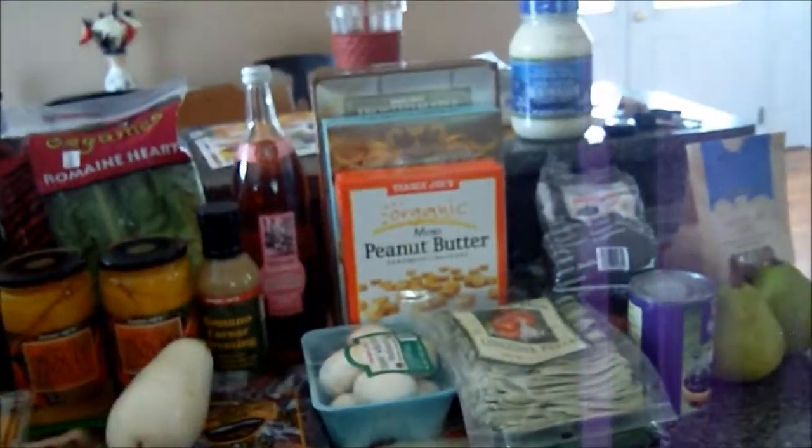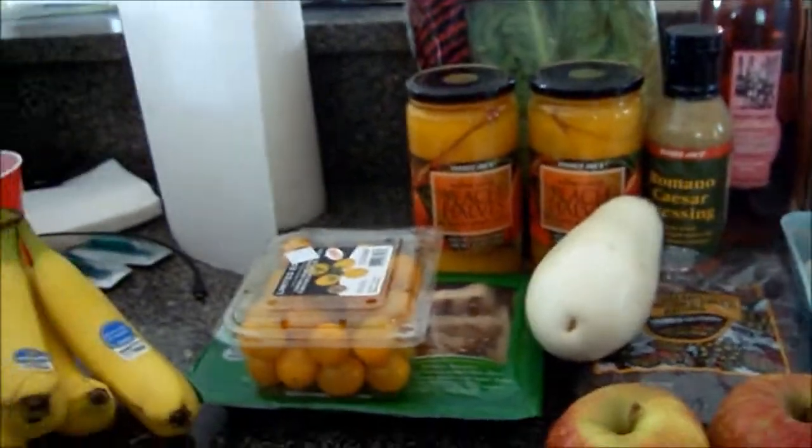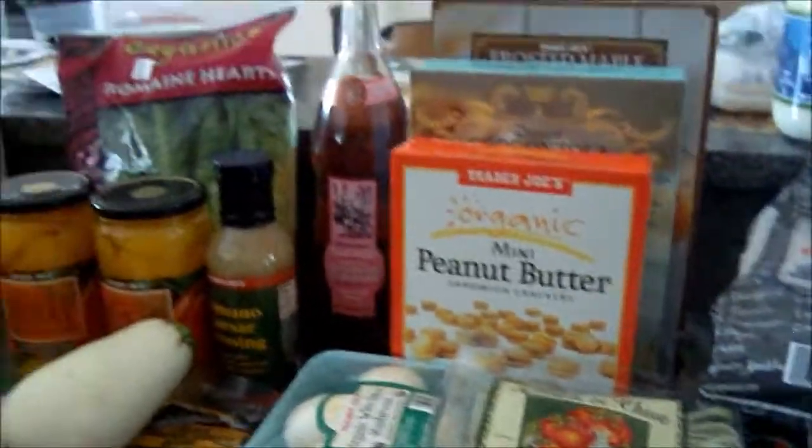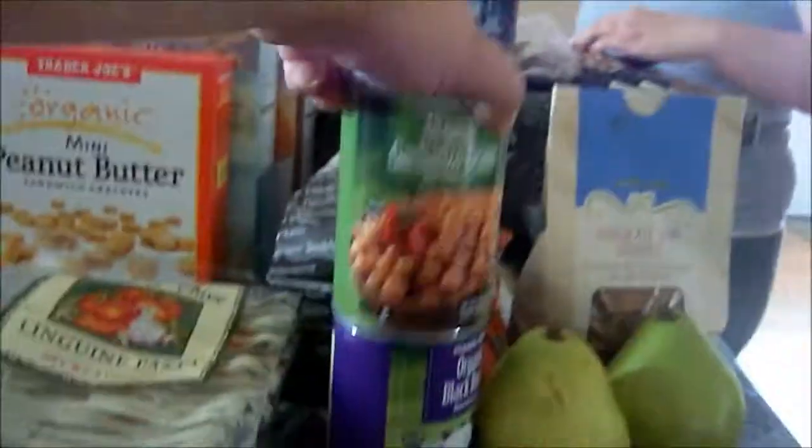I wanted to get some peaches — they looked so good — but they were so hard, they weren't ripe at all. So, some bananas. Chickpeas — those I'm going to use for a salad I'm going to make.